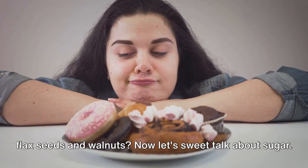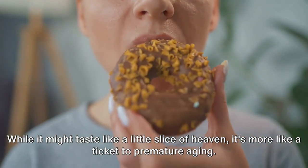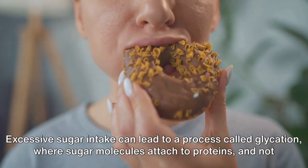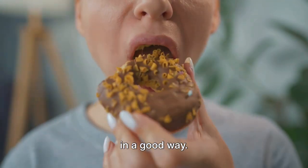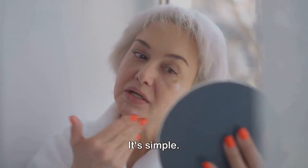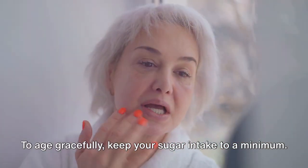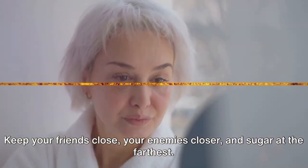Now let's talk about sugar. While it might taste like a little slice of heaven, it's more like a ticket to premature aging. Excessive sugar intake can lead to a process called glycation, where sugar molecules attach to proteins — and not in a good way. This can result in sagging skin and wrinkles. To age gracefully, keep your sugar intake to a minimum. Keep your friends close, your enemies closer, and sugar at the farthest.